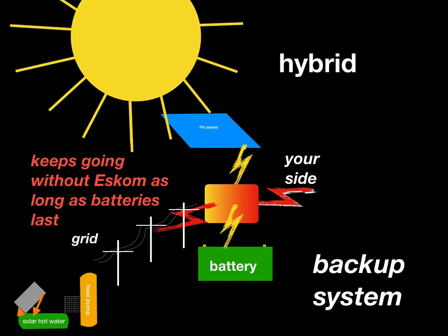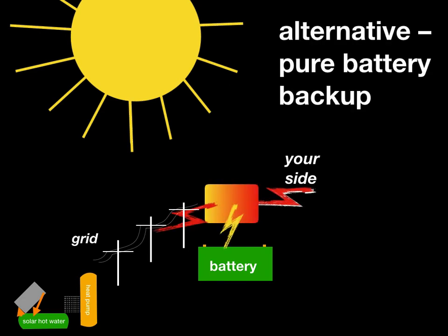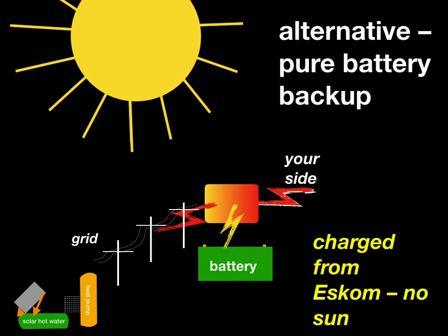To complete the picture there's one more option: a pure battery backup. In a pure battery backup the system is charged from the grid and there are no photovoltaic panels. The inverter is still there because the battery voltage — usually in the region of tens of volts — has to be converted from DC to AC and up to 240 volts, which is what you expect from the grid.